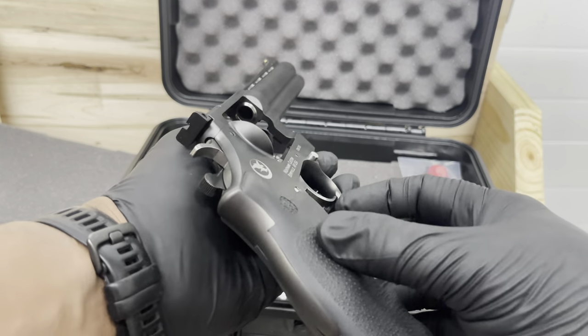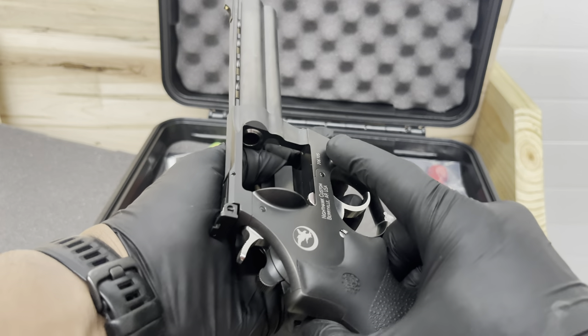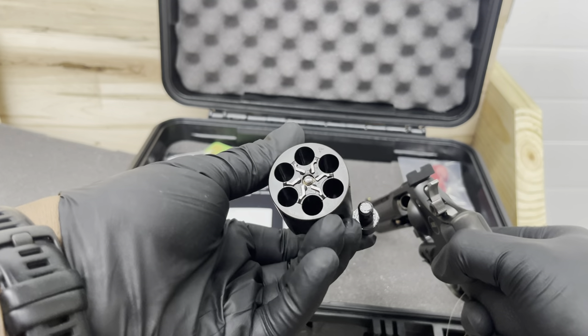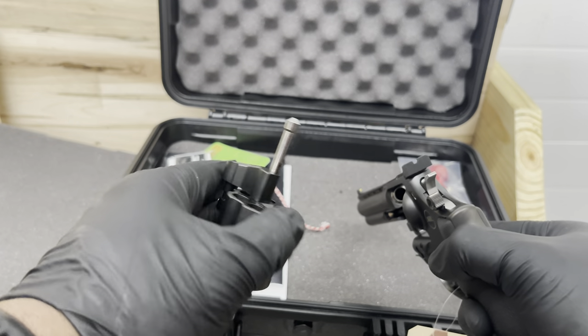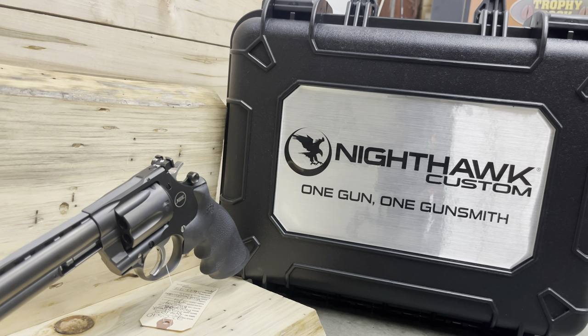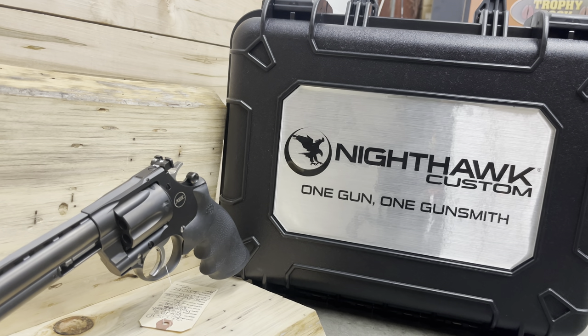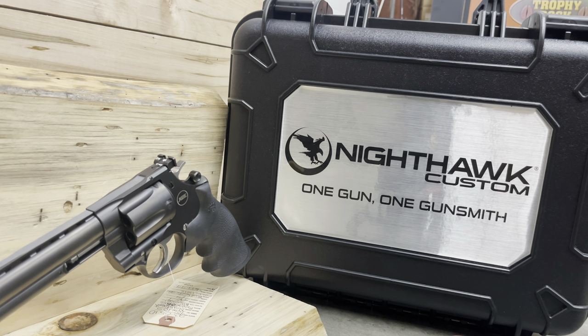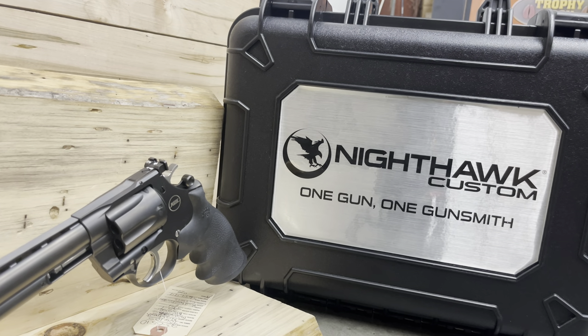But wait, there's more. The Mongoose features a tool-less interchangeable wheel cylinder system. Literally with the press of a button, you can slide the wheel cylinder off and slide on another cylinder chambered in — oh, I don't know — maybe nine millimeter. What's best about this is the way the cylinder is designed: you don't need moon clips to eject the nine millimeter casings.